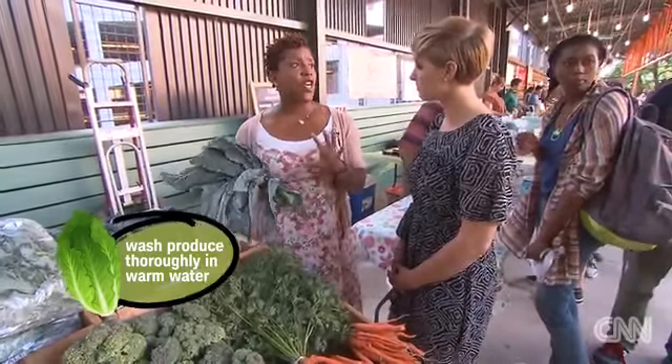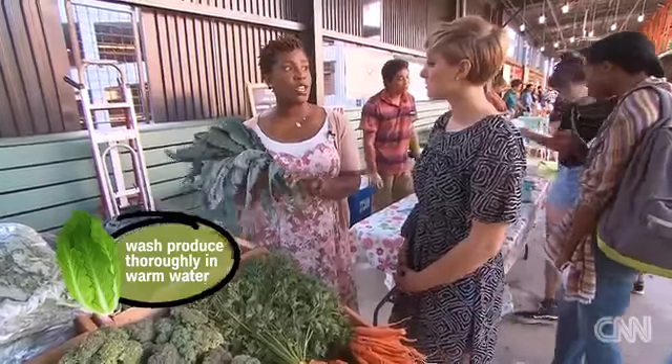Before you start cooking, make sure the produce is thoroughly washed, because cooking is not going to kill all the bacteria. You want to do as much as possible beforehand.